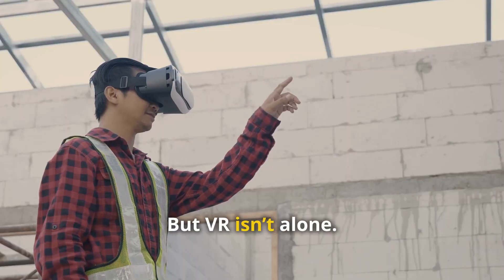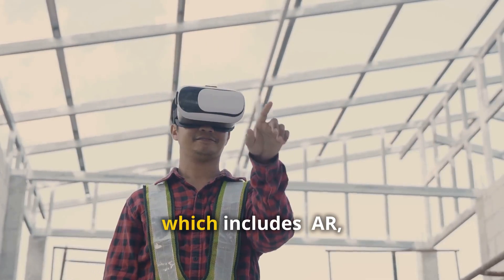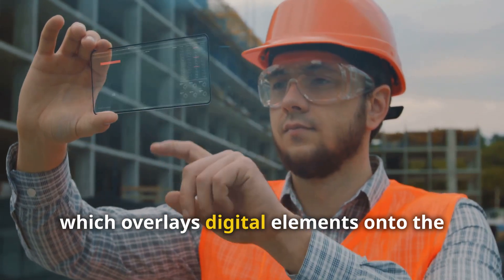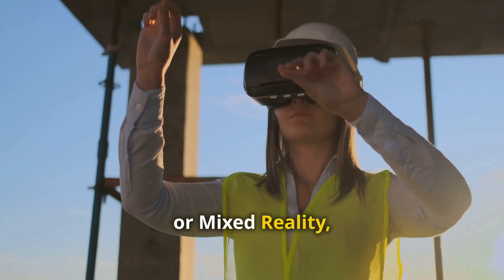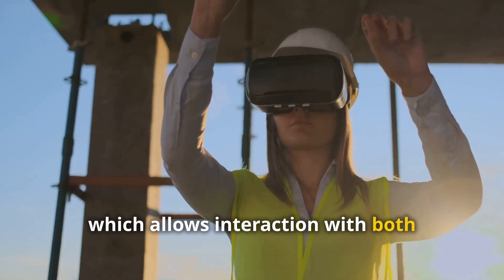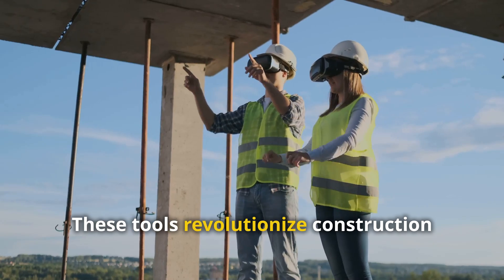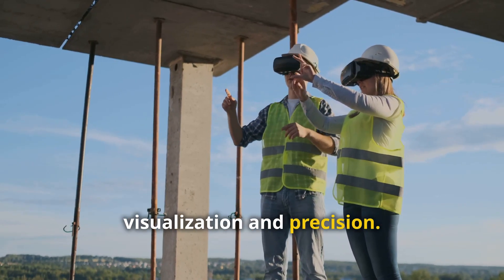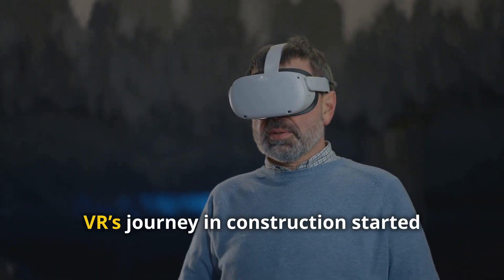But VR isn't alone — it's part of a larger family of technologies known as extended reality, which includes AR (augmented reality), which overlays digital elements onto the real world, and MR (mixed reality), which allows interaction with both physical and digital environments simultaneously. These tools revolutionize construction workflows by offering unprecedented visualization and precision.